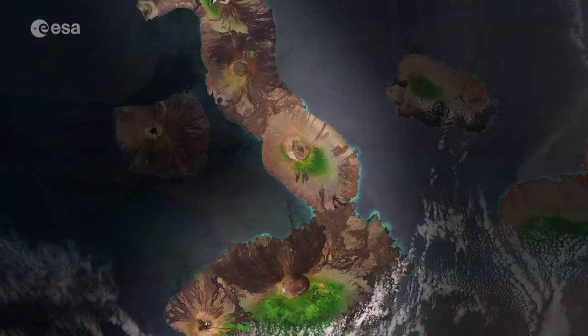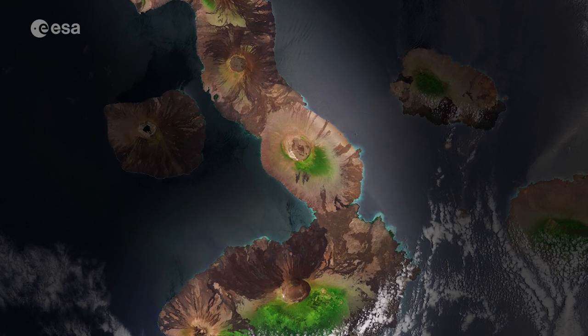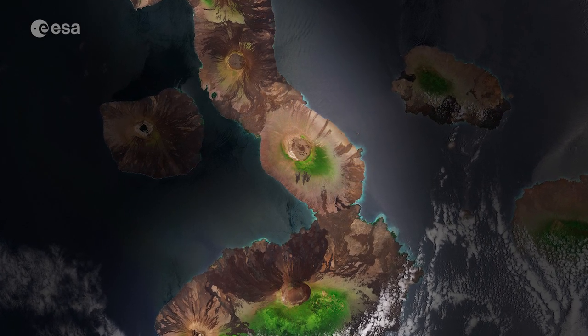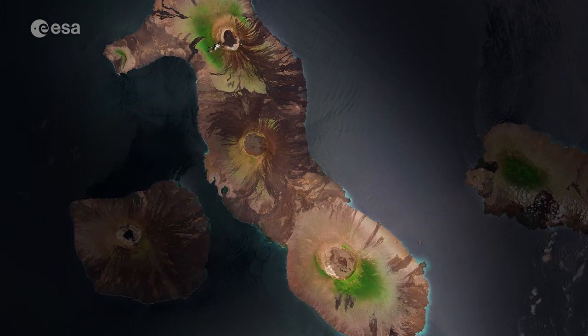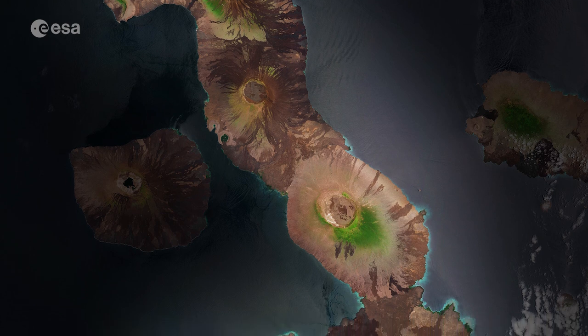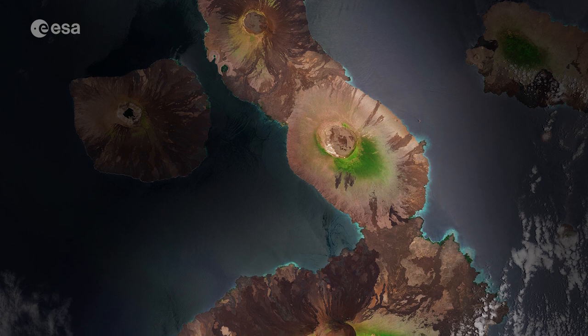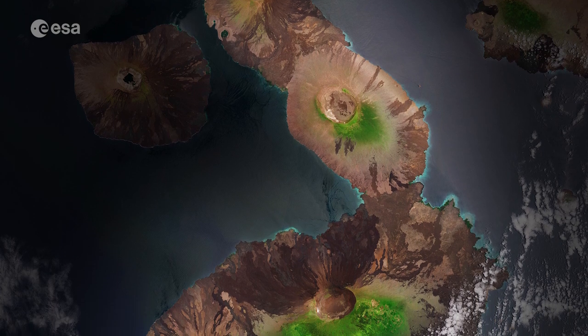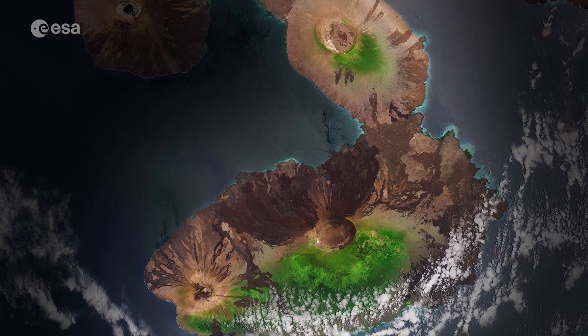In this image captured in September 2020, several circular volcanic cones can be seen atop the various islands. The largest island of the archipelago, Isabela, is visible in the center, around 132 kilometers in length. The island's distinctive seahorse shape is the result of the merging of multiple large volcanoes into a single landmass.